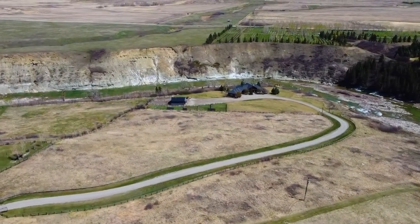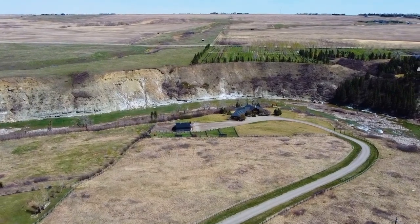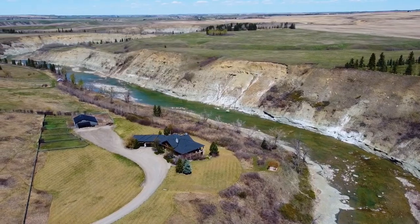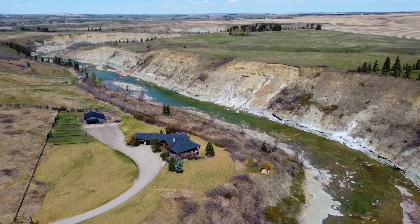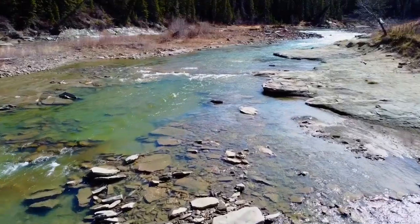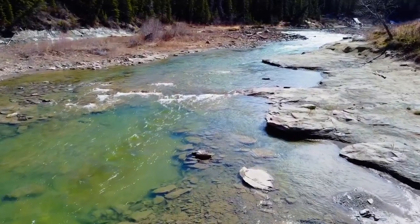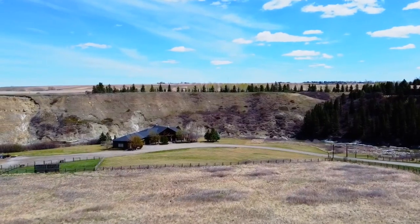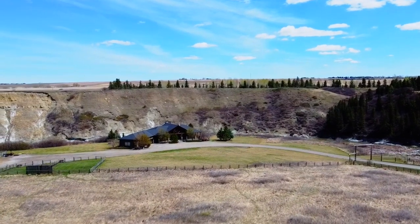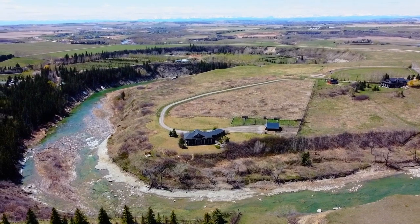Welcome to this breathtaking riverfront country estate property located in the rolling Alberta foothills. The property features gently sloping pathways that lead down to a quarter mile of the beautiful Highwood River, providing private and exclusive access to the river and valley, making the expansive 10-plus acres feel endless. Immerse yourself in the country lifestyle on this near-secluded river property situated at the end of a no-through road.